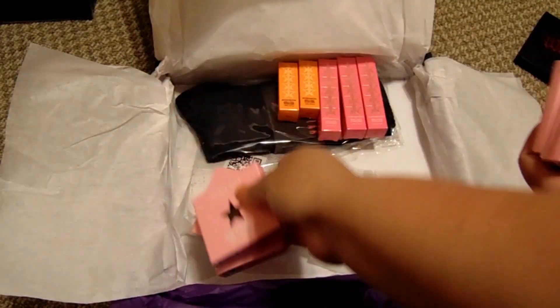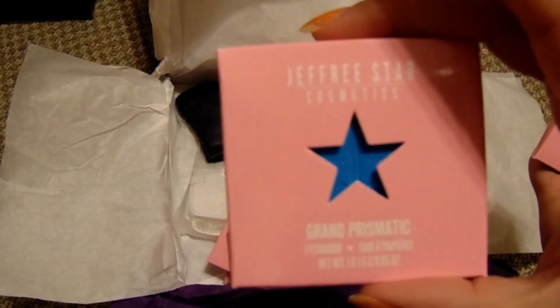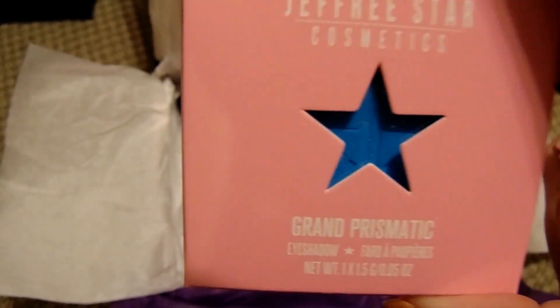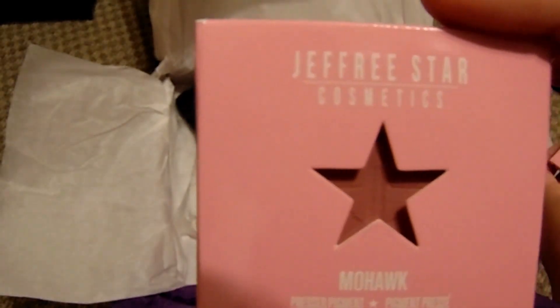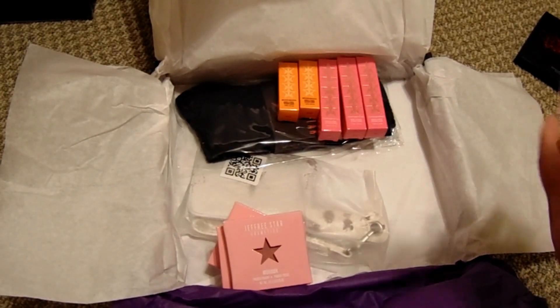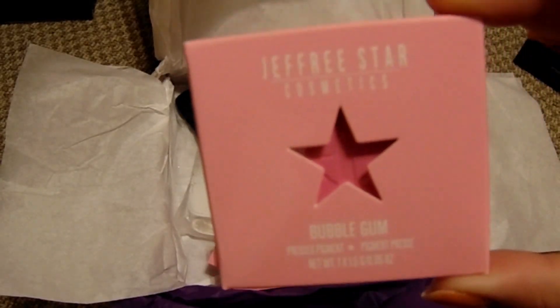We have six singles: Black Card, Limit, Chameleon, Fetish, and Crocodile Tears — all from the Blood Money palette — Grand Prismatic from the Star Yak palette, Mohawk from the Weirdo palette I just got, and Bubblegum from the Jawbreaker palette.